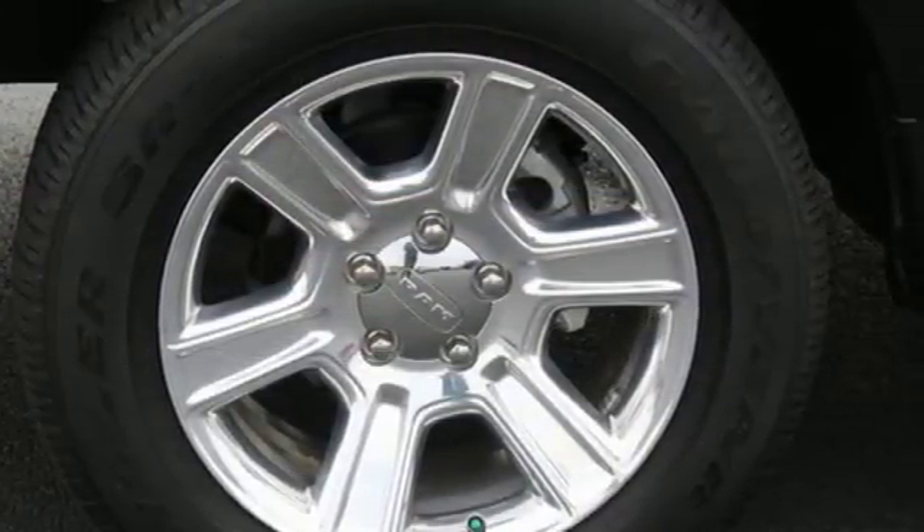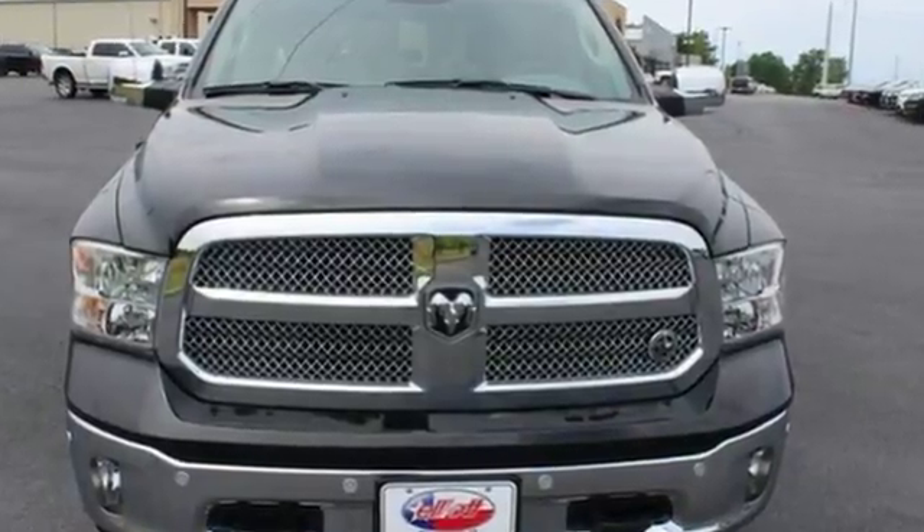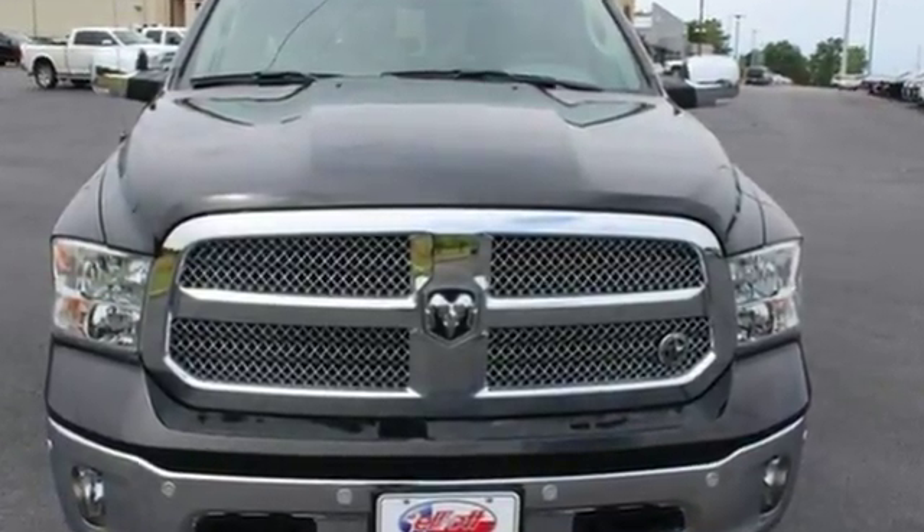Ram works hard, plays harder. Someone is going to drive this fantastic vehicle off the lot — it should be you. Test drive it today.